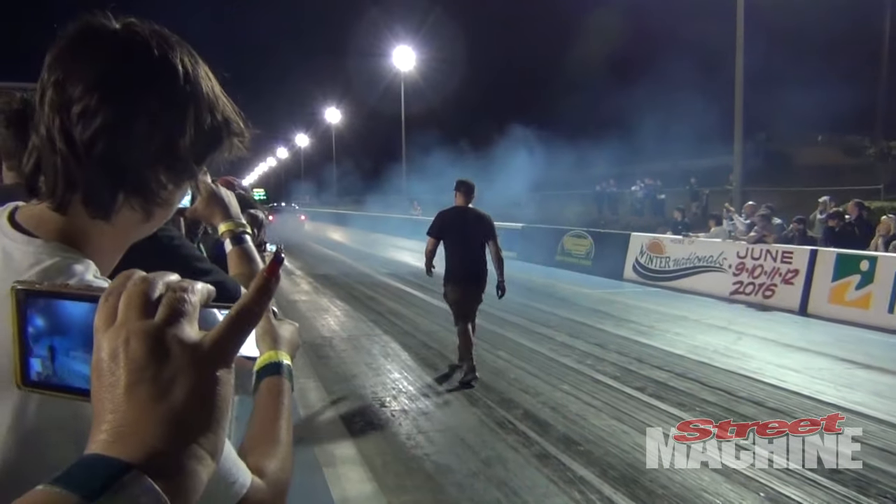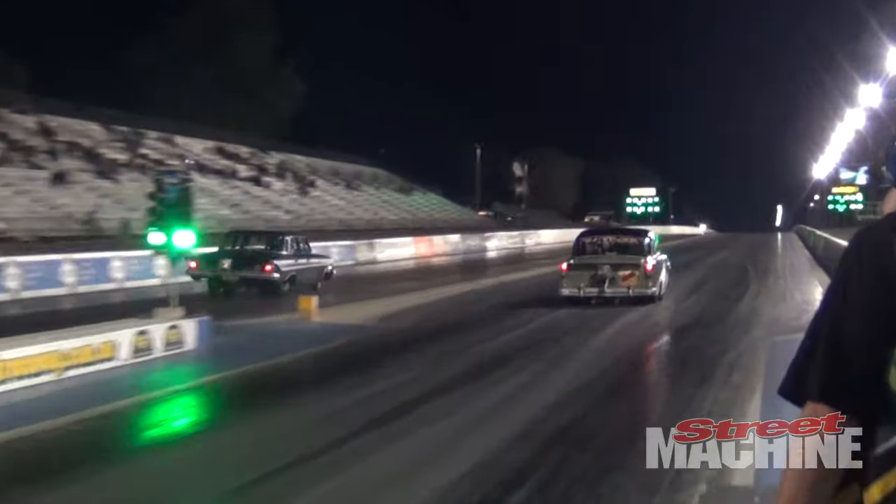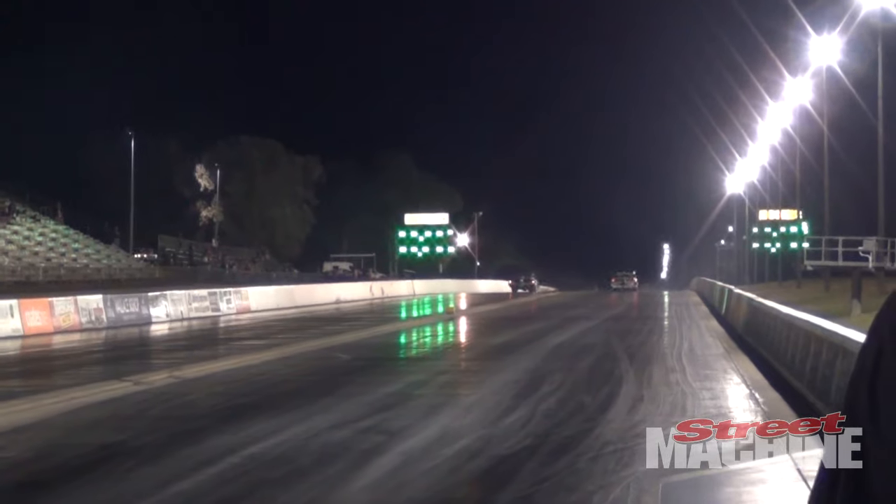I've got future plans to take the car out and run some full passes. The short track times that we've got are showing good potential to run a seven-second pass with the bananas.